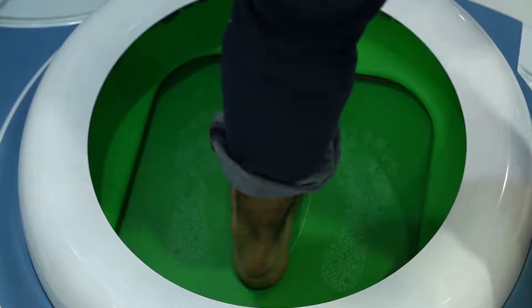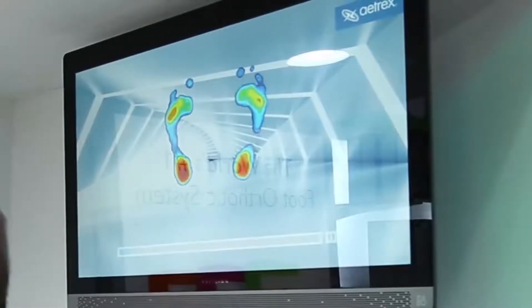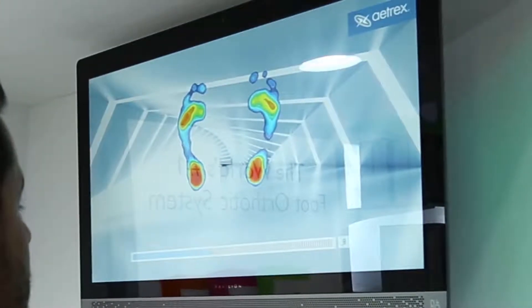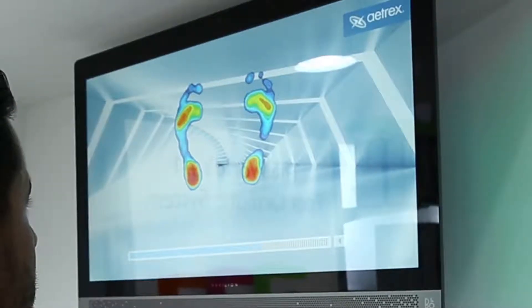Look at my feet — they identify the depth and reveal the real image. We're almost done with the measurement, and in less than 10 seconds, 5,000 gold-plated biometric sensors will measure the relative pressure distribution of my feet.